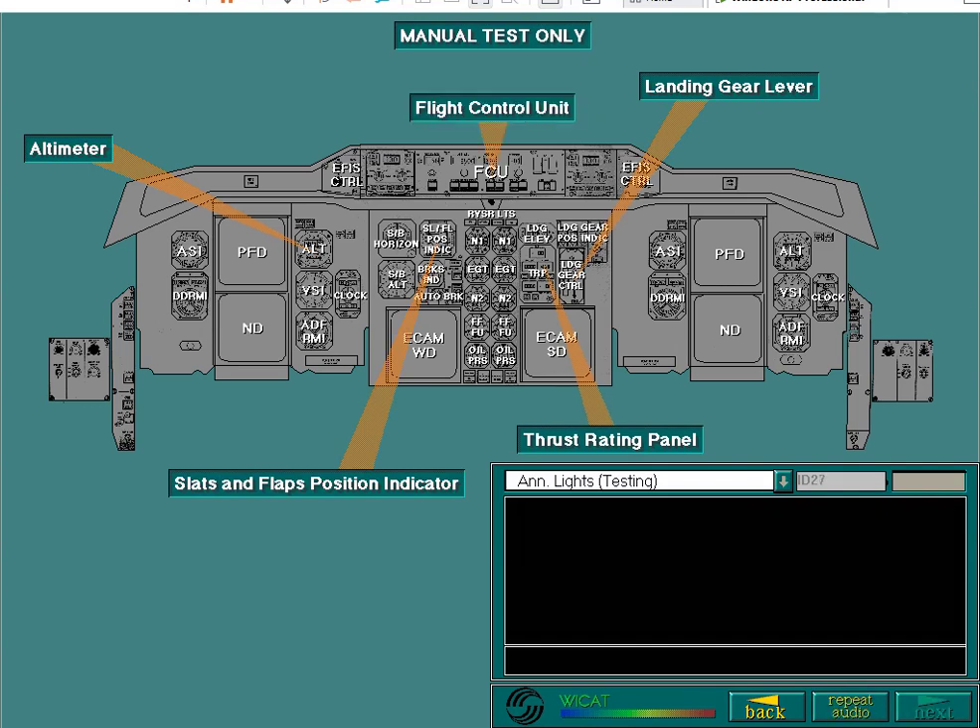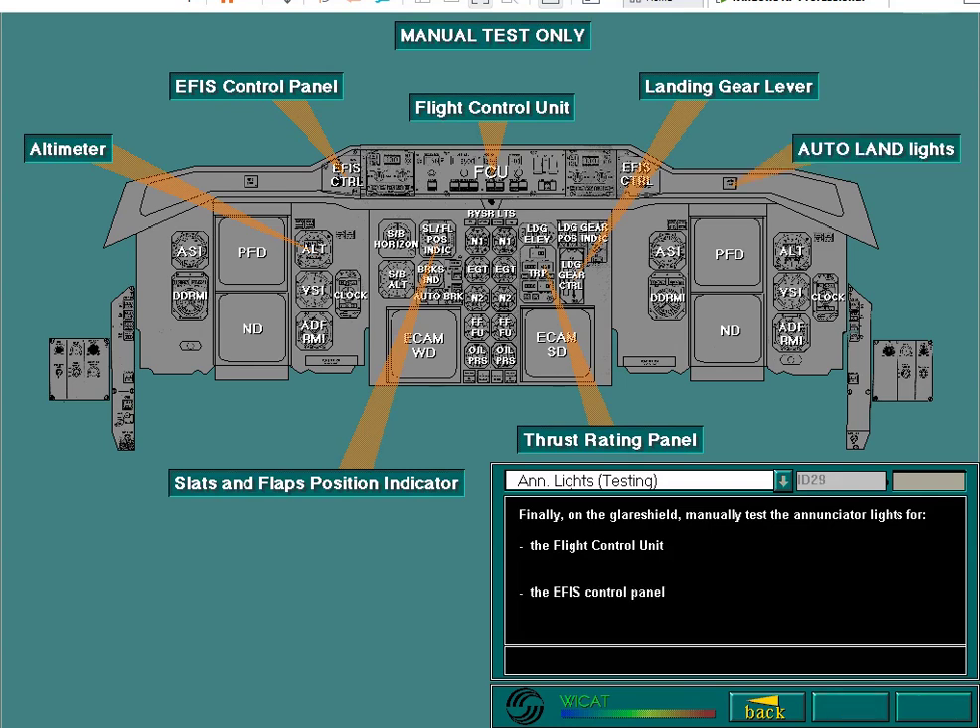Finally, on the glare shield, manually test the annunciator lights for the flight control unit. That concludes this lesson on the cockpit layout. Now attempt the quiz that follows this topic. Thank you.